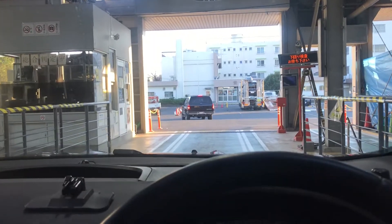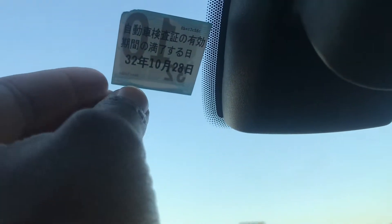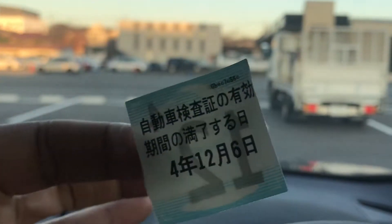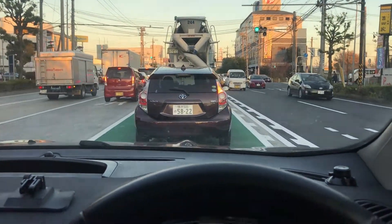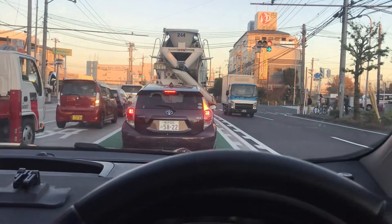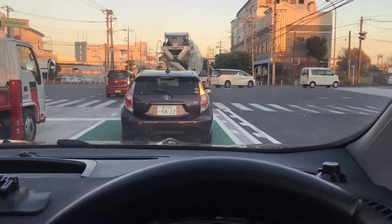Go back to Building 1 with your inspection results, put your paperwork in the green box or hand it to them, and they will give you a brand new JCI sticker — congratulations, you did it! If you came with temporary license plates, you will be directed to plate issue after Building 1. They will draft a new shakensho with a new plate number — you will see that number before you enter the inspection line. After inspection, go to Building 4 for plate issue. You can get a designer plate if you donate 10,000 yen, but that's up to you.